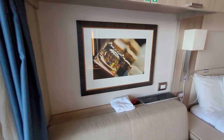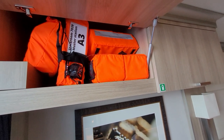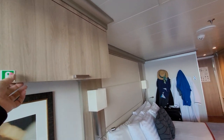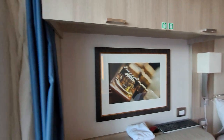Above the sofa you have your life vests — you'll need those if necessary. There's more storage above there as well, including a blanket, for those cool days when you're sitting out on your veranda.